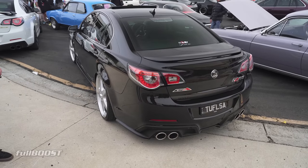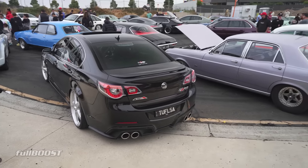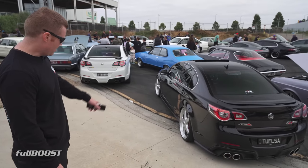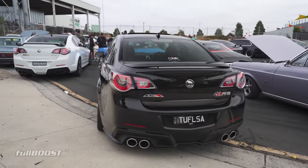Would you believe that rear tyre is only a 245? It's a 245 on a 22-inch rim. I'm running a 245 on my MR2. Someone's got a 245 on a Toyota Yaris — the rolling diameter is ridiculous. I don't mind them, I reckon they suit it. Although you'd feel the bumps a bit with such thin tyres.